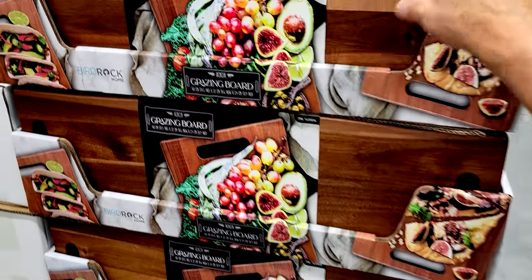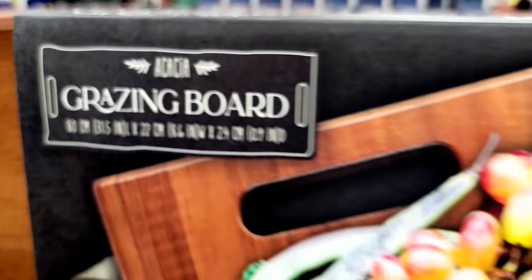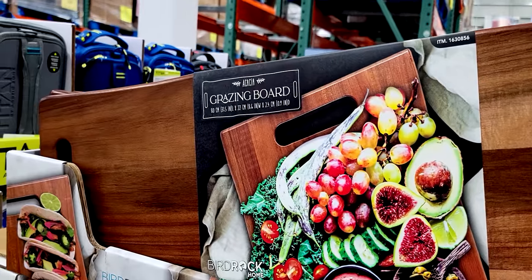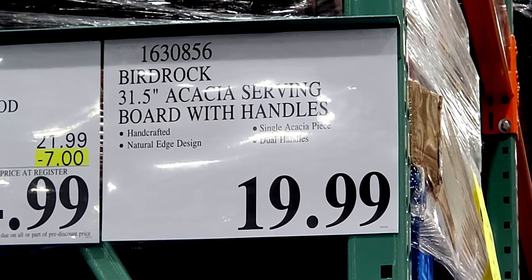Here's a new product that came in this week. Look at the size of this thing — this is called the Grazing Board: eight inches by 31 inches, beautiful piece of wood with handles on both ends. It's $20. It's not on sale, but it's still a great price, so I thought I'd show it to you anyway.